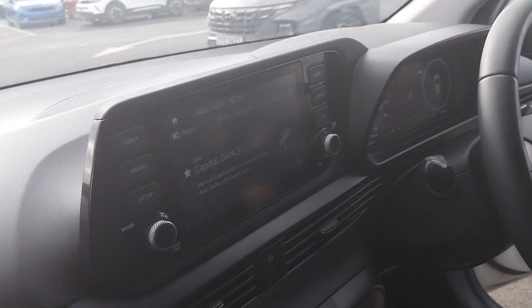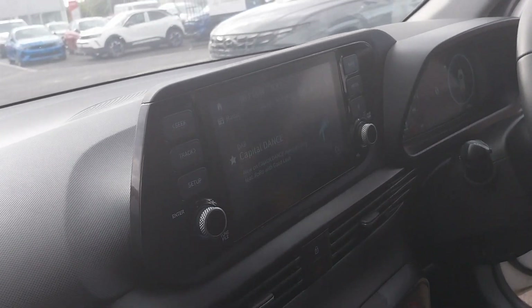Your infotainment screen there with Apple CarPlay and Android Auto, as well as your climate control just below there, and your charge points.